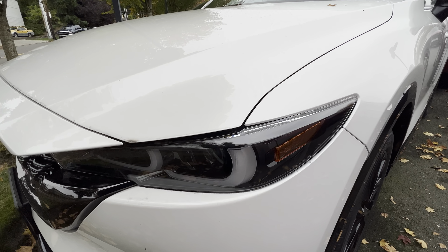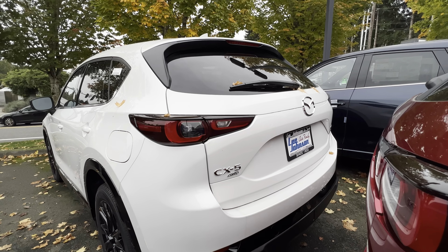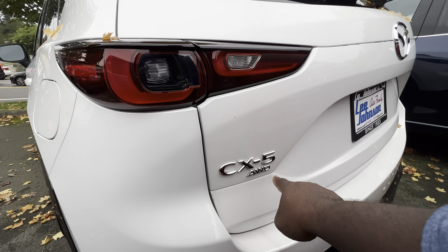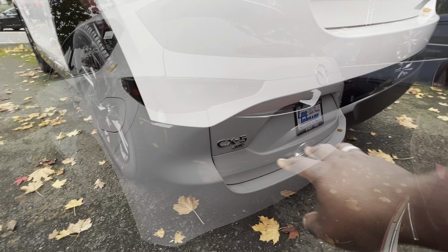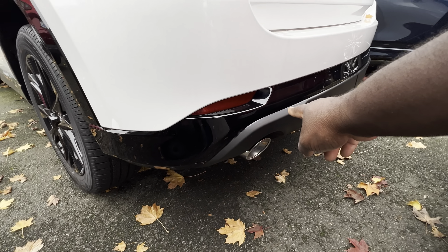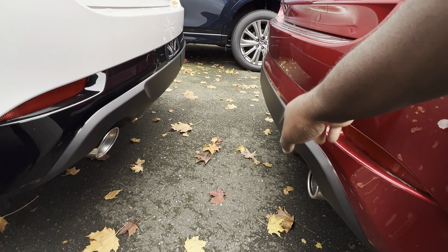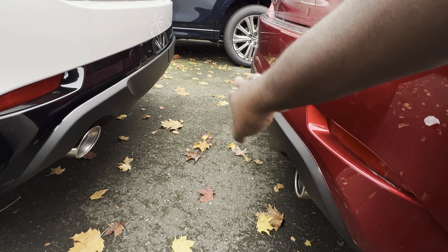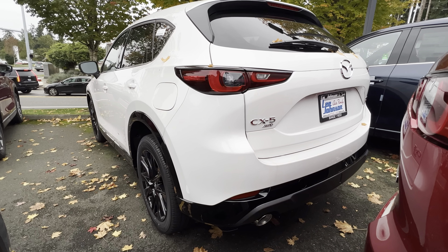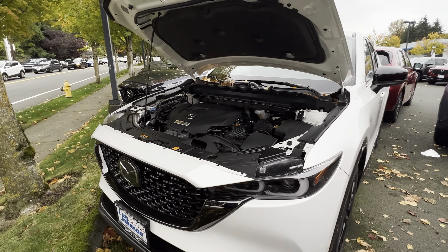This came with LED headlights and LED daytime running lights. When you come to the rear, you also get LED taillights with the Mazda CX-5 all-wheel drive badging. On the bottom of the rear bumper you also get matte black integrated into it, whereas on any other Mazda CX-5 the rear bumper is different. This also came equipped with dual exhaust, which makes it look really nice.